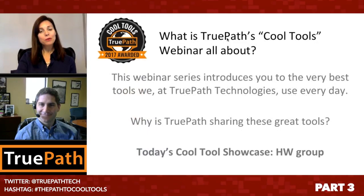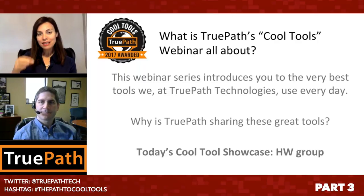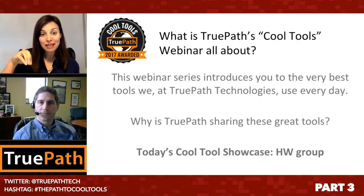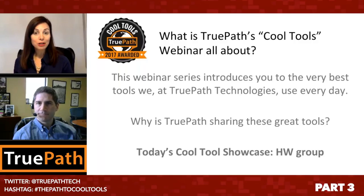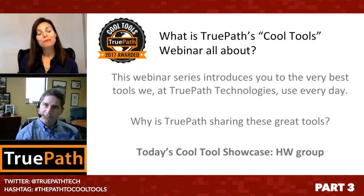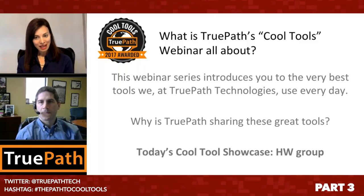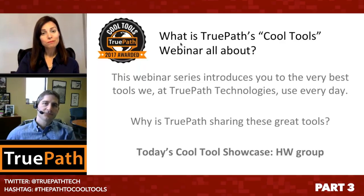This webinar series is really giving us a peek into what does a company doing software monitoring use — what are the tools they use in-house every day to make their business better and faster and greater than it already is. So with that, today's showcase, if you will, is HW Group. Can you tell us a little bit, Douglas, about HW?